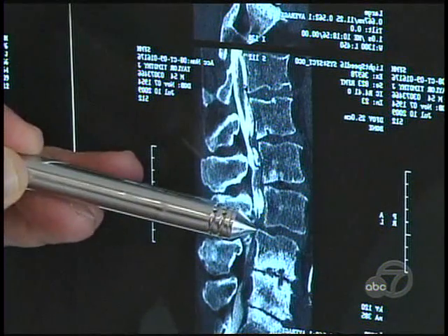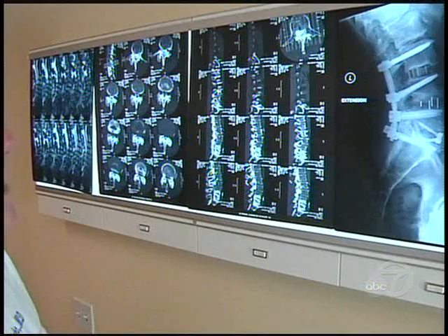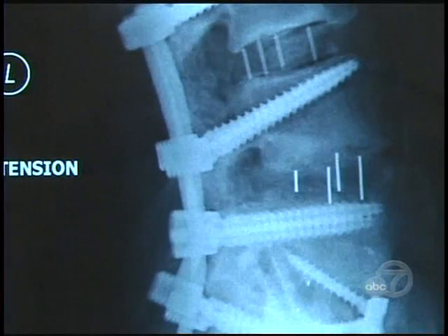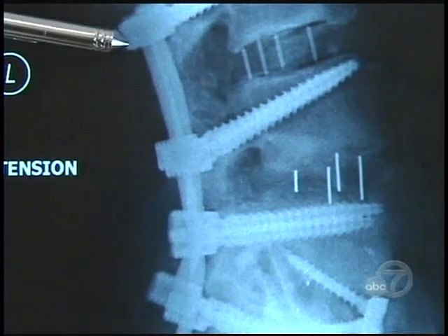Finally, screws were placed to fuse the vertebrae to a post-like device for support. And once that was done, the spinal nerves miraculously — in most cases — healed, allowing the patient to walk again.